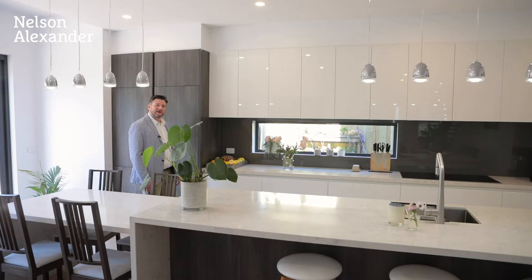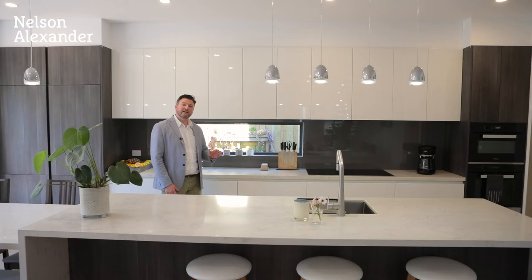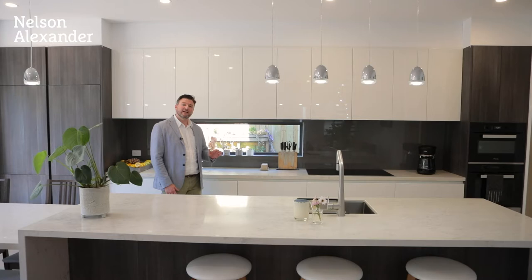As you can see, it's premium quality throughout. I've got oak floors, high ceilings, beautiful feature pendant lights. I've got integrated Miele fridges, dishwasher, induction cooking and Miele ovens.